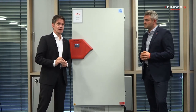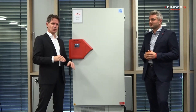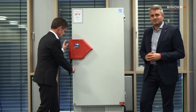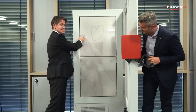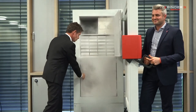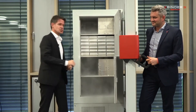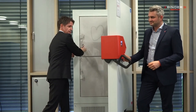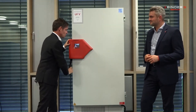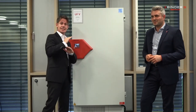Why safe? In case you have an electrical blackout, you don't want to lose your samples inside. The excellent insulation — let us show you — ensures that the samples stay intact for more than 24 hours. You can even option up with a CO2 emergency cooling kit, and this ensures that the samples stay intact for even a much, much longer time.